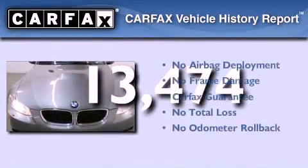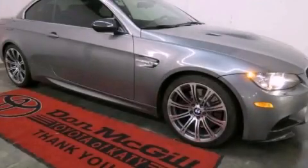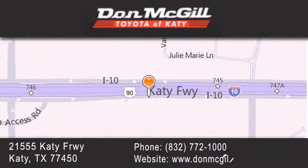Not to mention that this BMW qualifies for the CARFAX buyback guarantee. We invite you to contact us today to learn more about this vehicle. Don McGill Toyota of Katy is located at 2155 Katy Freeway in Katy. Our goal is to exceed all of your expectations to ensure that you'll return for future visits.